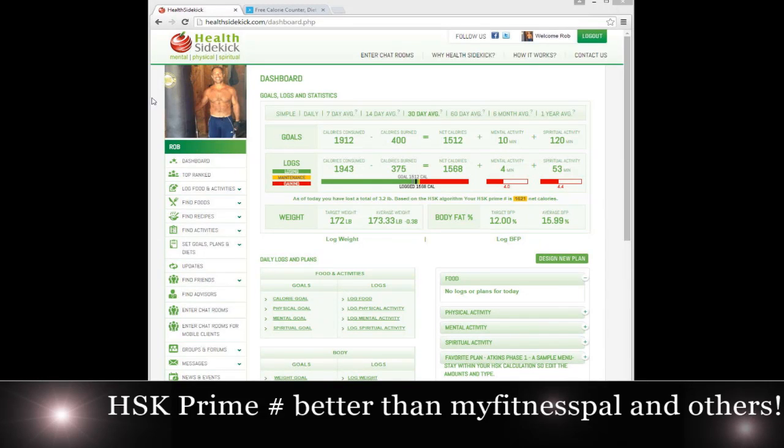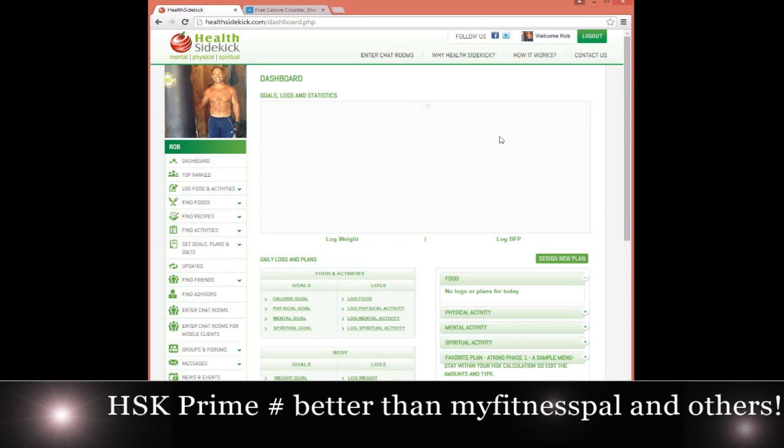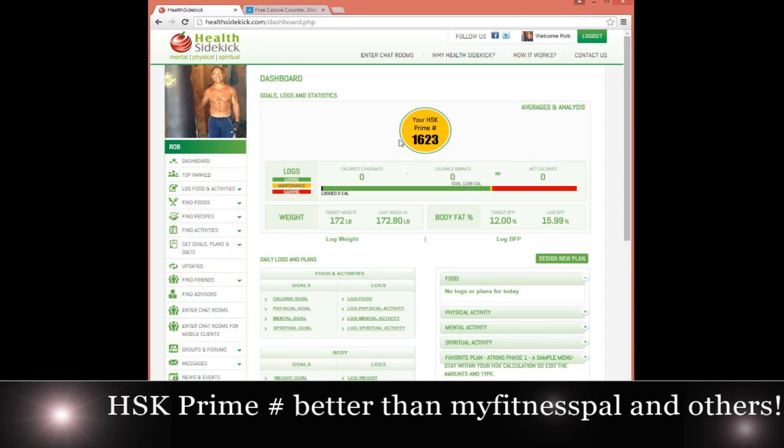Hi, good afternoon, everyone. Rob Lukey with Health Sidekick. I wanted to take a second to go over the HSK Prime number and why this has been an instrument for me. I think it will help you when it comes to maintaining, losing, or even gaining weight. The HSK Prime number is unique — Health Sidekick is the only site that has it. It's our own proprietary algorithm that I'm going to prove to you is more accurate than any other site when it comes to giving you how many calories you should be eating to lose weight.